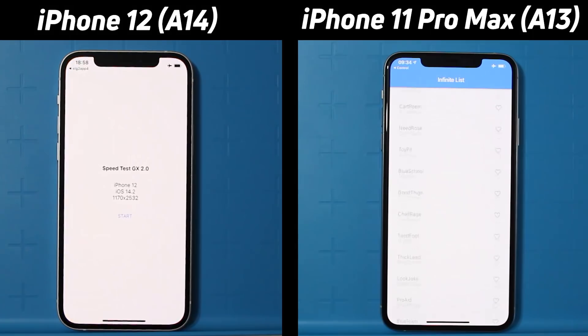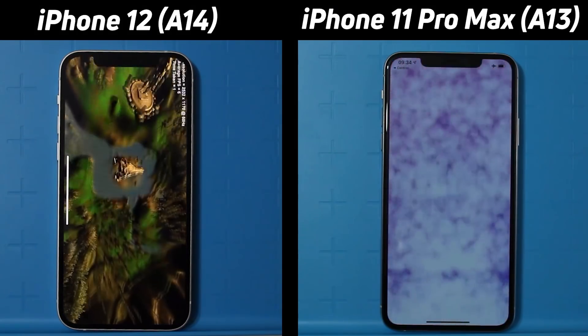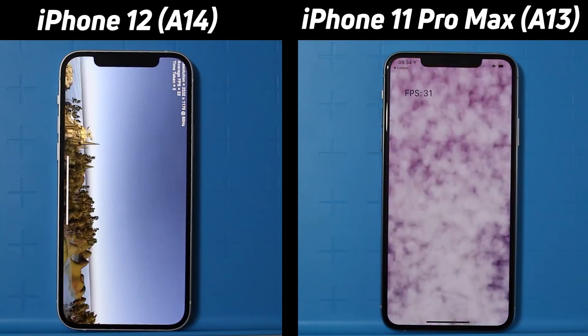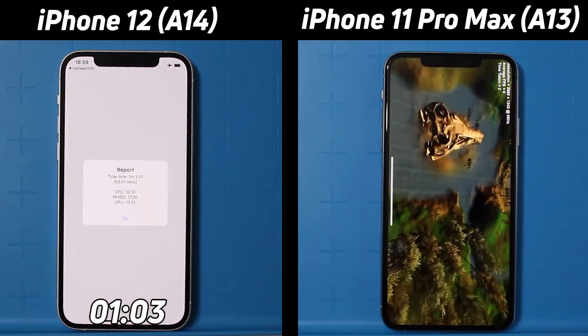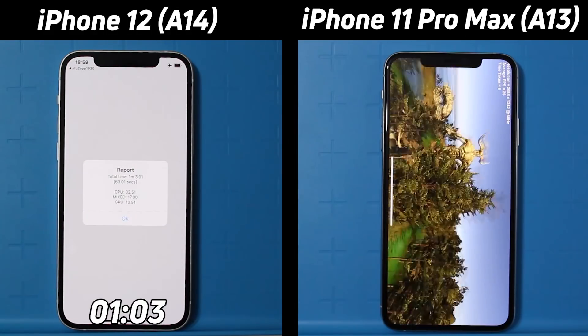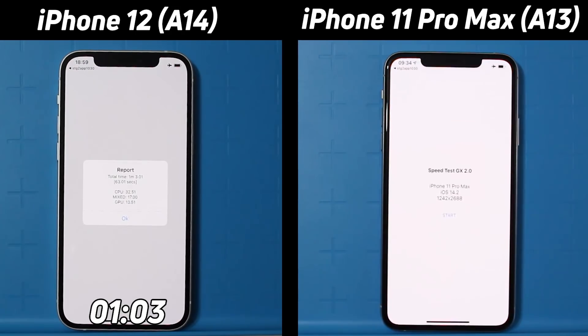53, 52 — that's amazing on the left as the iPhone 12 is now already into the utility test. On the right-hand side it's still in the smoke particle test at 31 frames. So a big difference in 2D scores there. The iPhone 12 now comes to the end of its run — one minute, three seconds on the nose. And already the iPhone 11 Pro is into the water test. It will come now to the end of its run — one minute, 12.5.